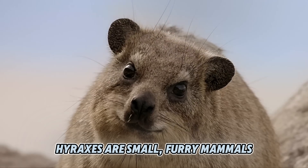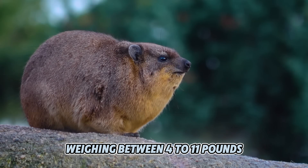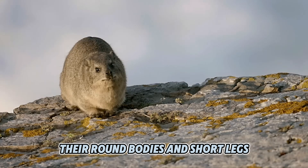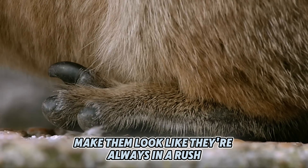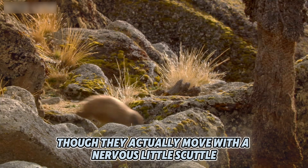Hyraxes are small furry mammals, usually about the size of a rabbit, weighing between 4 to 11 pounds. Their round bodies and short legs make them look like they're always in a rush, though they actually move with a nervous little scuttle.